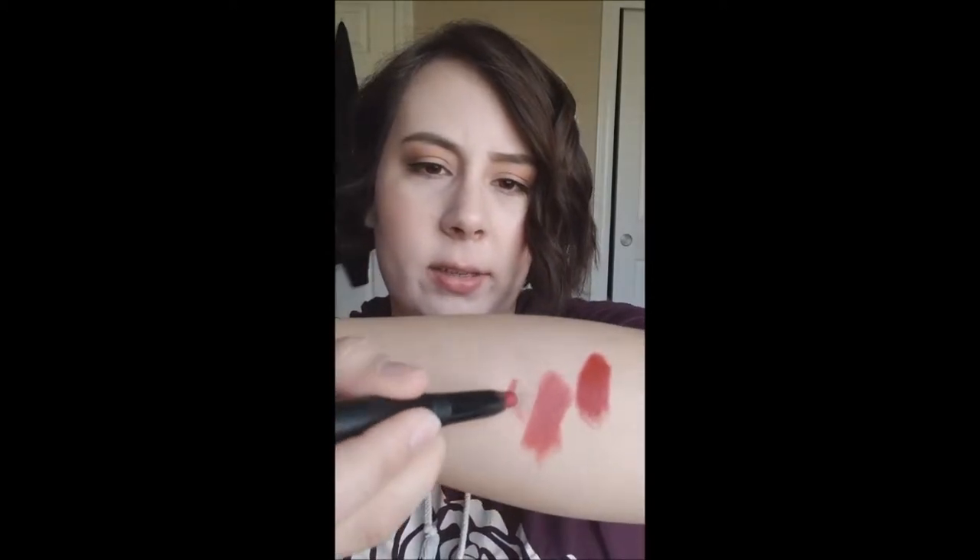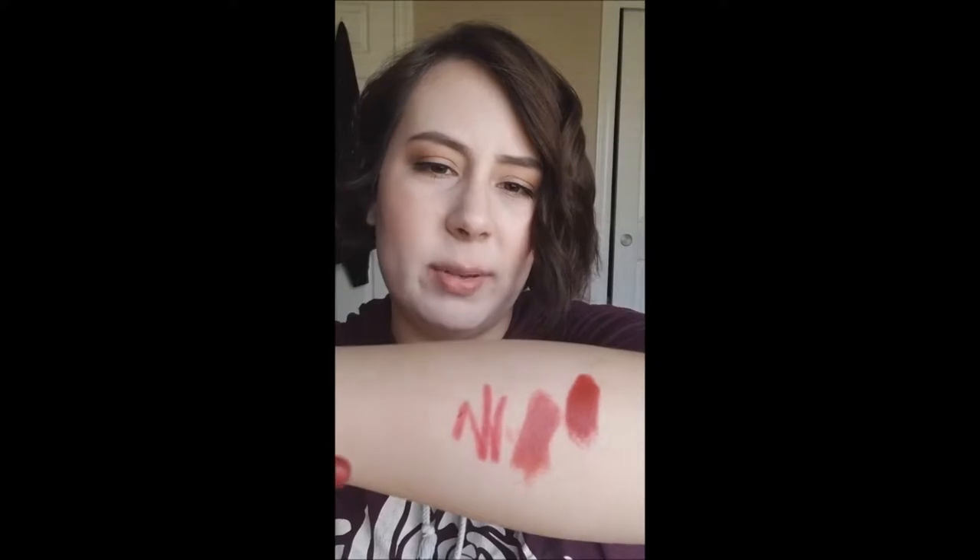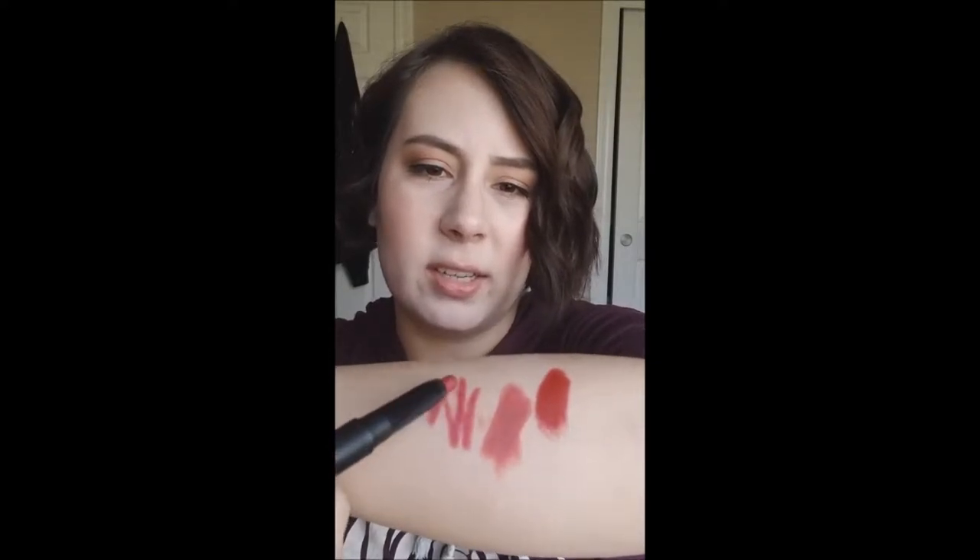Next up is an e.l.f. lip crayon in the shade Cranberry. These aren't very precise, I find. It's creamy, but it's not opaque on my lips and it doesn't wear well. I find that it travels outside my lip line, which I hate so much. That's why I'm getting rid of that one.